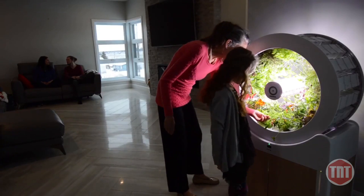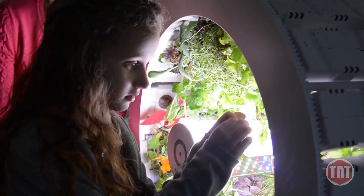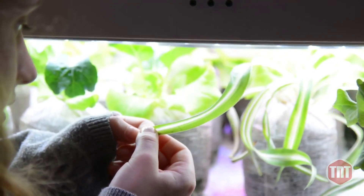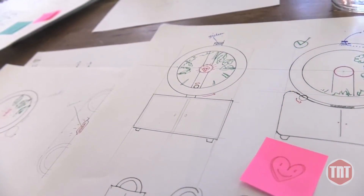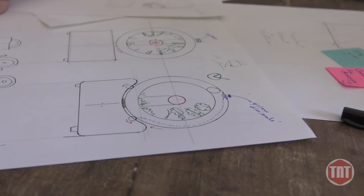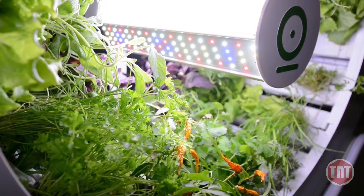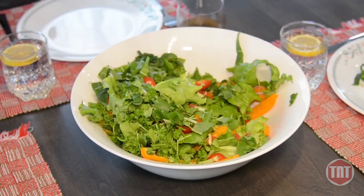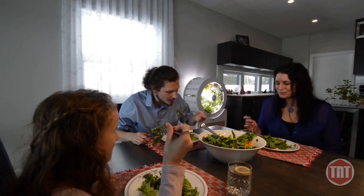Through growing our own food, we can educate future generations on sustainable practices and create a real impact in the world. The future of produce is independence and sustainability. We believe Ogarden will bring us there. Join us! Back our campaign today and take the next step towards a more sustainable, healthier future.